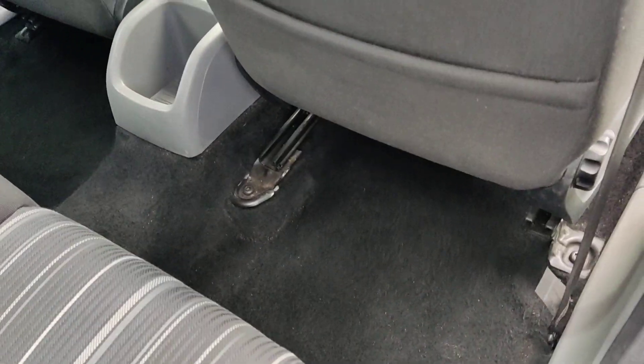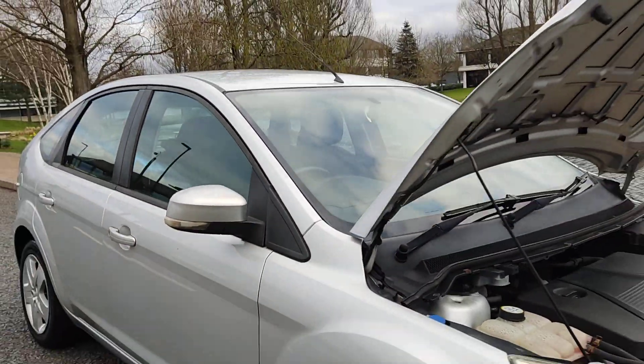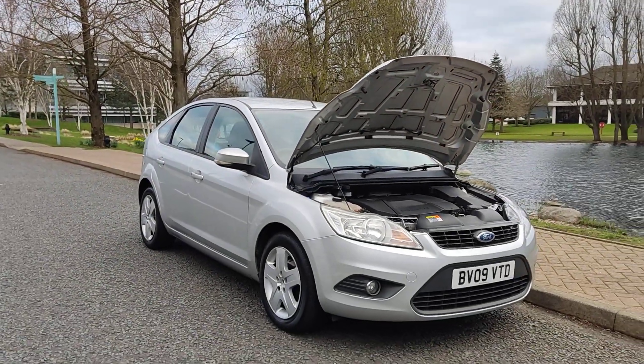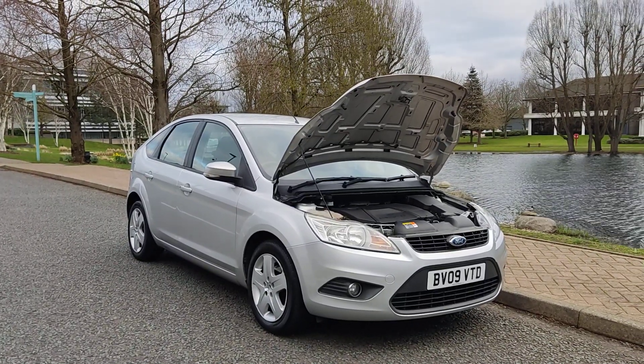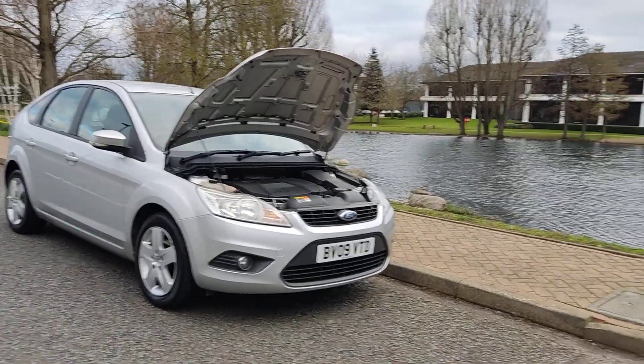Very clean flooring, ceiling, and rear parcel shelf. If you need any further information about this beautiful Ford Focus 1.8 Style hatchback, 5-door petrol with manual gearbox — one year MOT, no advisories, three former keepers — at a bargain price, please do not hesitate to contact Fake Our Deals Limited. Thank you.